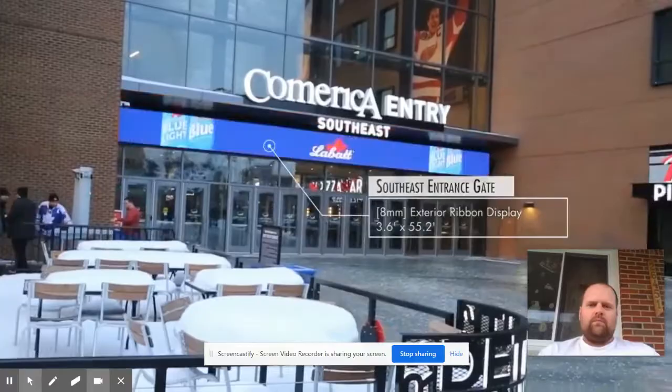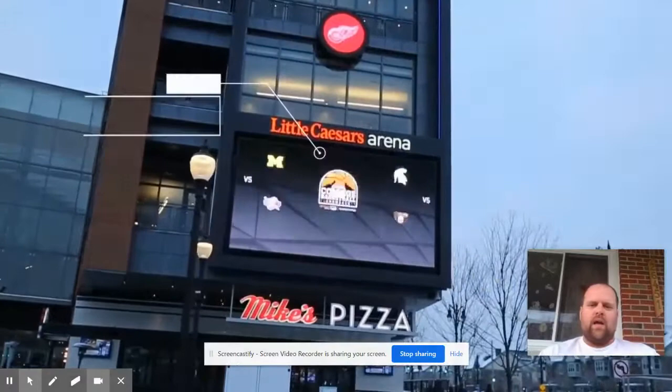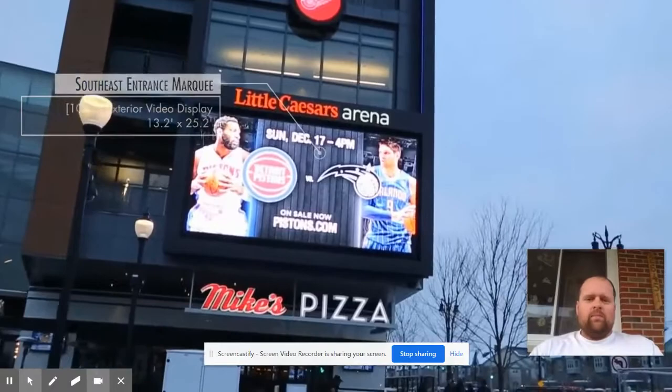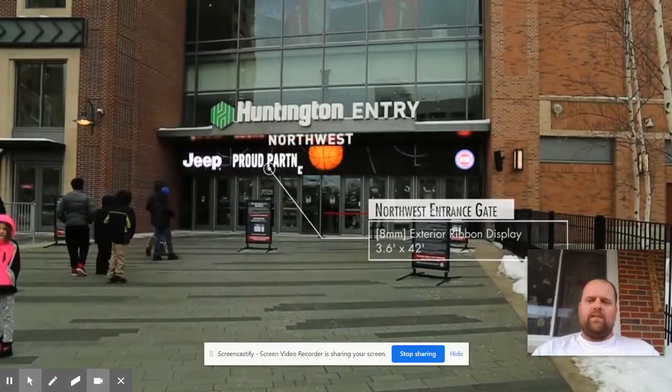So this tour is actually showing you all the ribbons and all the LED signs throughout the building. I thought that would be a cool way to show you guys the building if you've never been. I'm obviously downtown on Woodward. There's restaurants in there — you can see Mike's Pizza Bar there, that's one of my favorite places to eat when I go down there. Also, Kid Rock had a restaurant in there, but last I heard he was leaving. Lots of good places to eat down there, though.